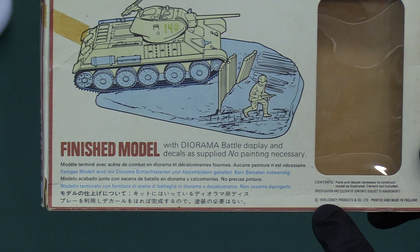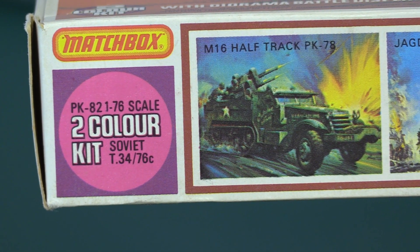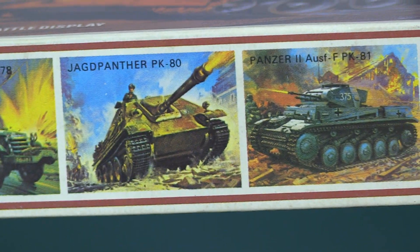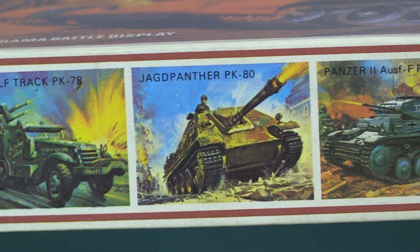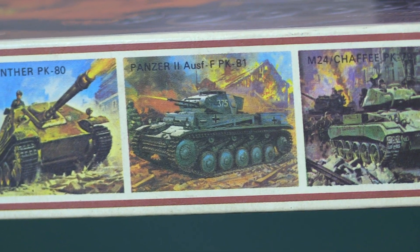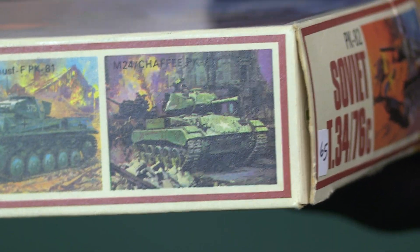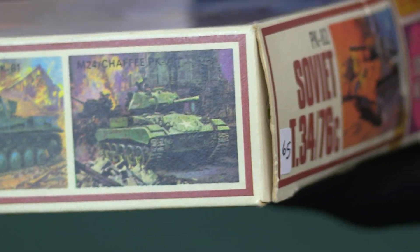It tells you there that it's 1976 — got the date code on it. And then on the other side, typical of Matchbox of the era, they are trying to sell their other products. From the same range we've got the American M16 half-track with anti-aircraft .50 cal guns, the Yanked Panther storming through Normandy, and the Panzer II — which is knocked out on the front of this box art, as we just saw. Each one of these kits we may well see in a review in the not-too-distant future, including the Chaffee, American Chaffee, from late in the war on the back.